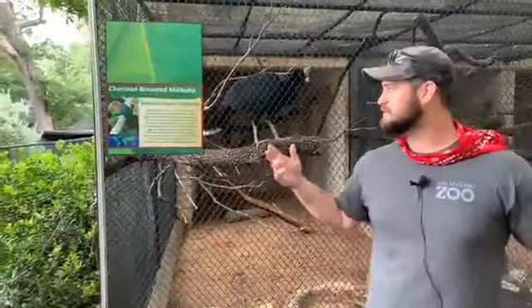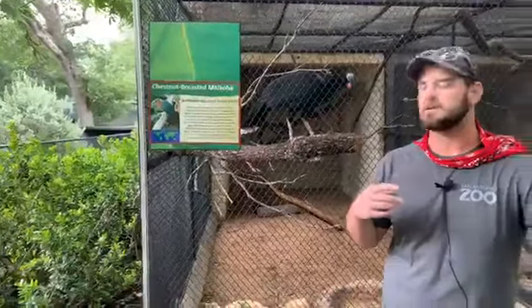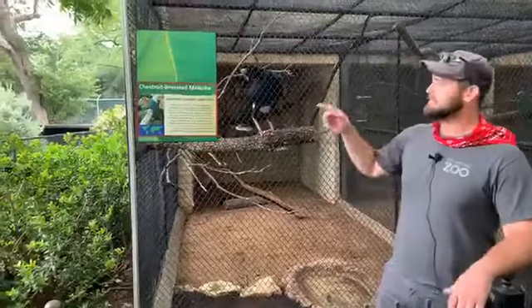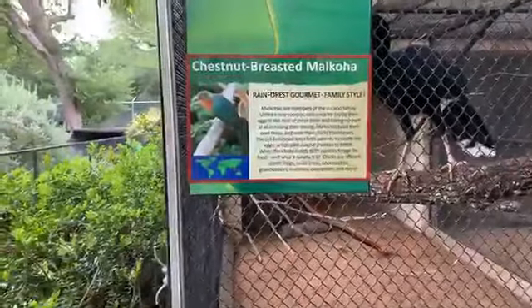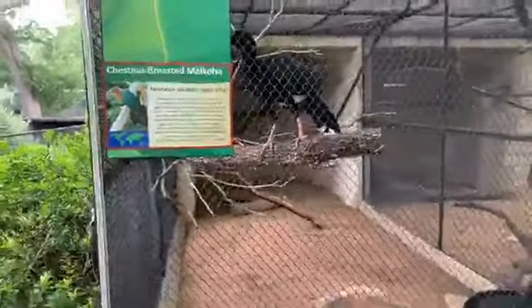These guys are a small cuckoo species found in Southeast Asia, particularly Java. They're really cool because they're actually sexually dimorphic based upon their eye color. Both males and females their bodies look the exact same, but if you look at the eyes, the females have these bright yellow eyes. However, the males have these bright beautiful blue eyes. Unfortunately they're hiding out in the back so they're really hard to see.